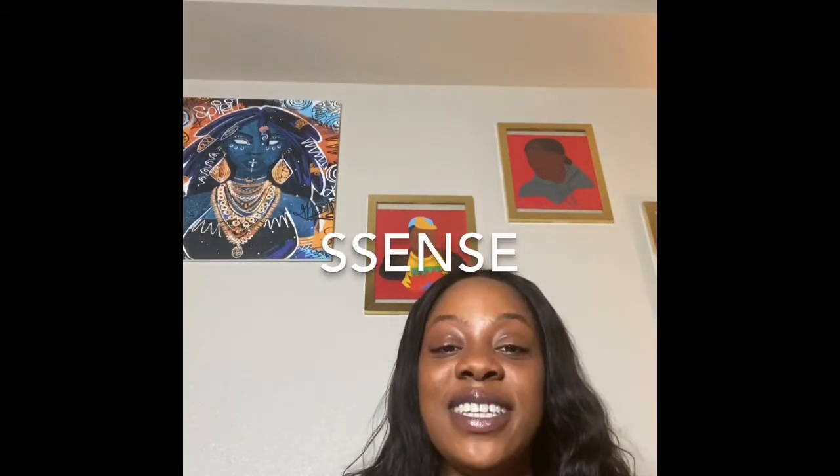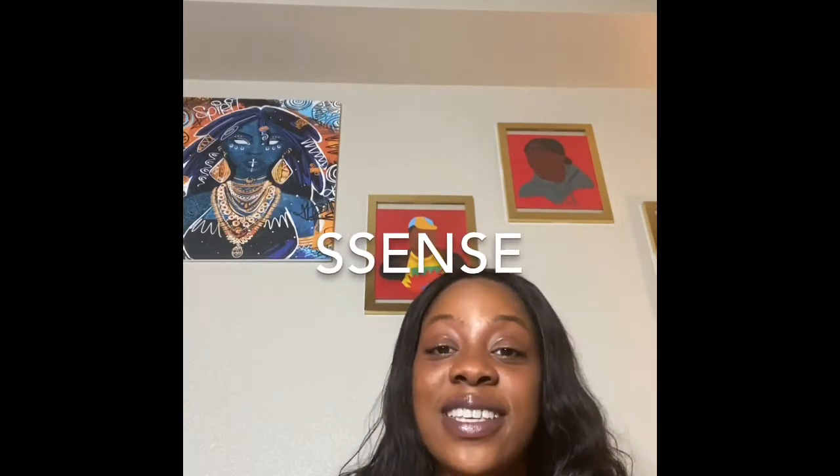I bought this from Essence. If you're anything like me, you probably already know this place and you've seen it before, but you probably thought it was like 'Suscence' or something like that. But really, apparently it's 'Essence' — because I googled the pronunciation because I don't want y'all talking about me. So it's Essence, or something like that. But anyway, this is where I got it from.